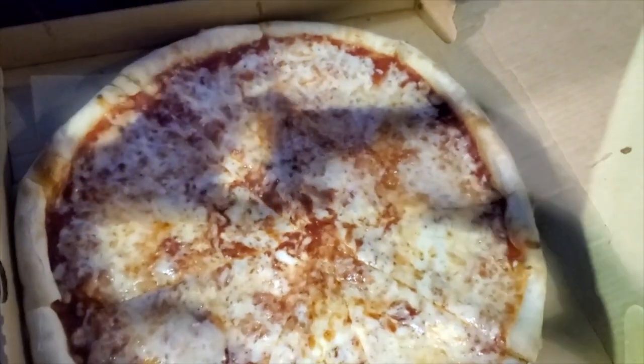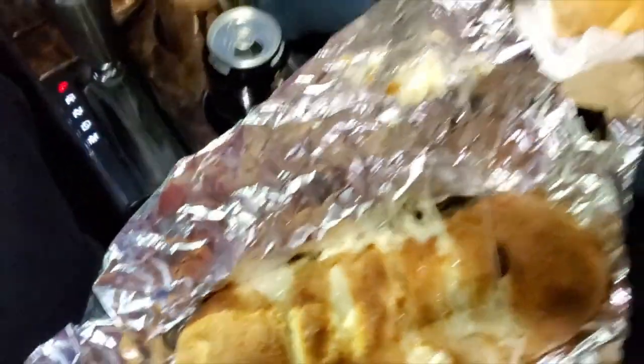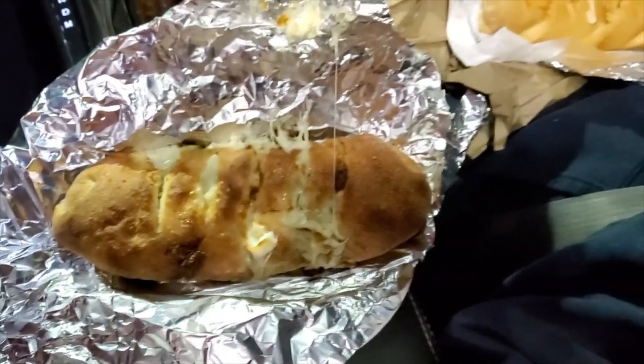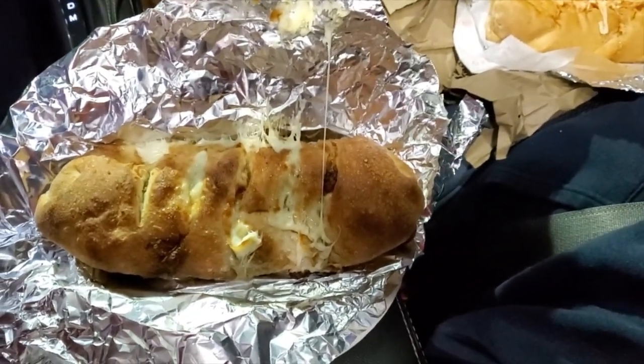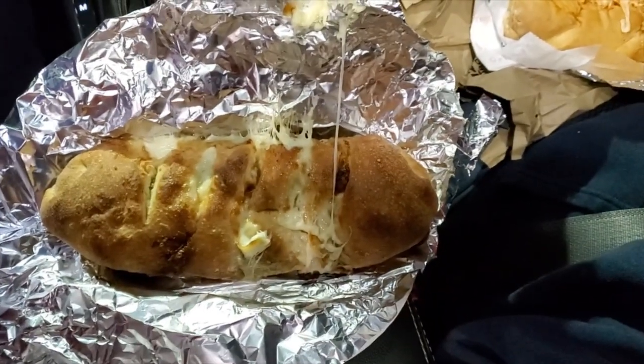So this is the large cheese pizza from Tony's. Now this is what I came here for — the New York style hippie roll. This is with sausage, mozzarella cheese, green peppers, and onions.